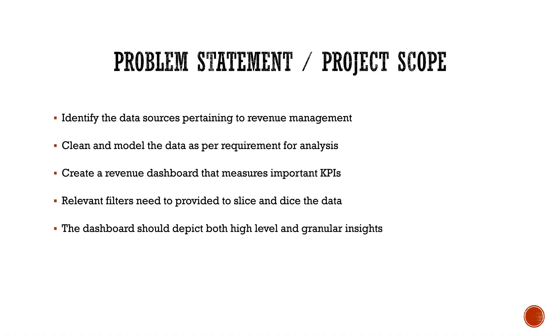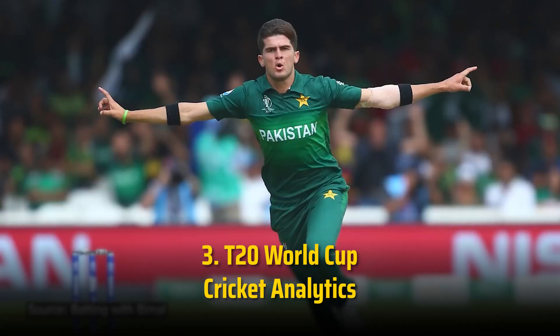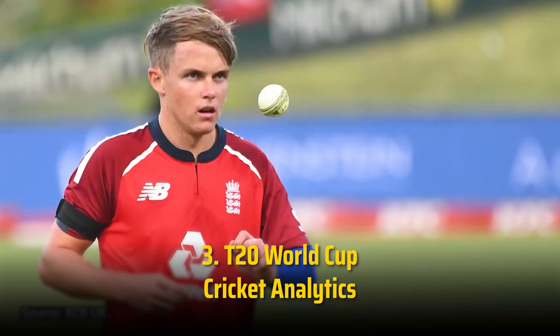Ragwan, who is currently a data analyst at Ford, used this exact same project during his interview. I am going to attach the presentation deck that Ragwan used during his interview — I recommend downloading and studying it, but do not copy and use it as-is since it is given only as a reference. You should create your own deck. The third project is T20 World Cup Cricket Analytics.